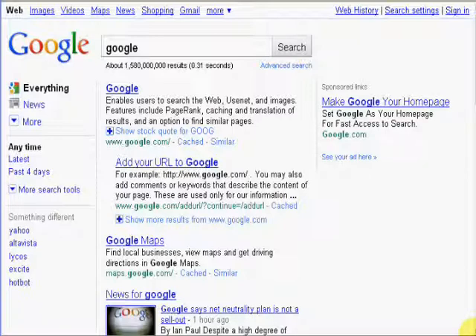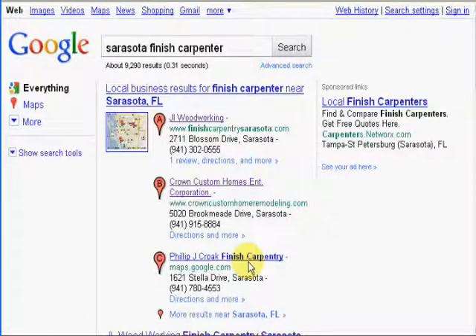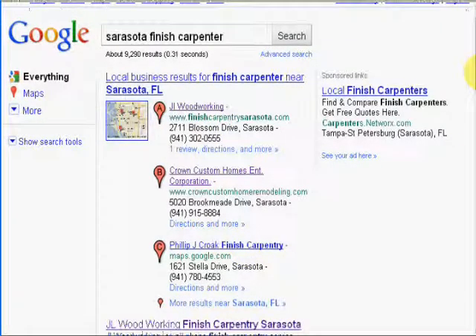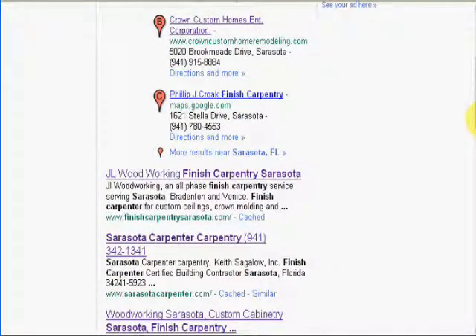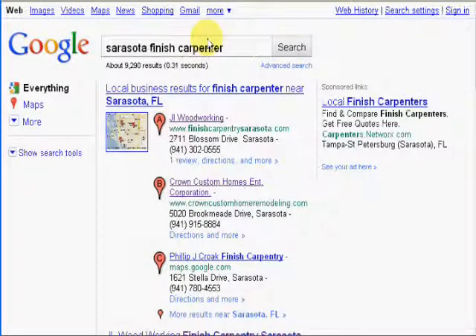I'm going to go to a website here that's a finished carpentry website in Sarasota. I just built this site a couple months ago and we're going to search for the term 'Sarasota finished carpenter.' This company is JL Woodworking and we're number one in the Google local business listings. If we scroll down, you can see right here the first natural listing — we have the number one placement with Google.